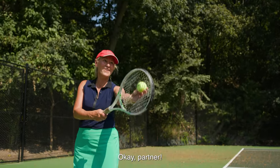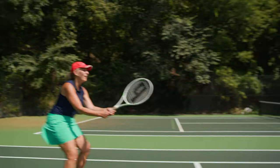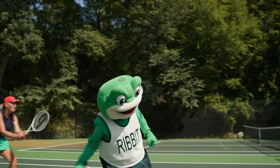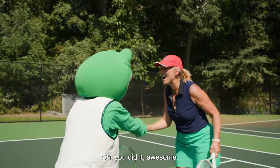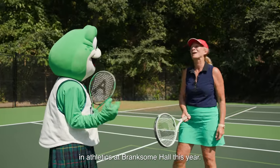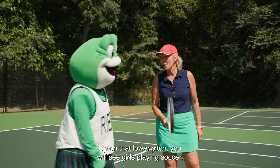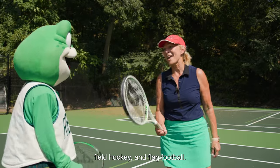Okay partner. Oh, you did it! Awesome! Hey Ribbitt, more awesome things are going to be happening in athletics at Branksome Hall this year. Up on that lower pitch you will see girls playing soccer, field hockey and flag football.